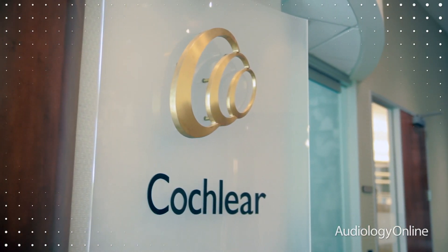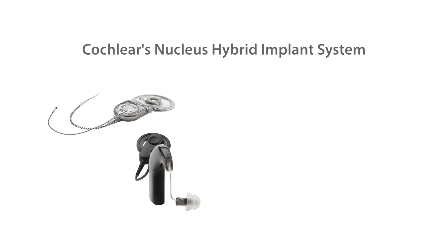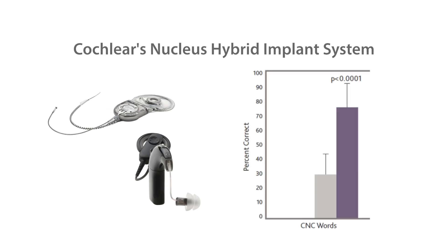Outcomes from the FDA-regulated Hybrid Clinical Trial demonstrated significant improvements with the Hybrid Implant System over the preoperative condition with hearing aids on speech understanding, both in quiet and in noise. With hybrid hearing, in the implant ear alone, performance scores jumped from 29% preoperatively on a CNC word test to more than 75% postoperatively — a 46 percentage point improvement on average.